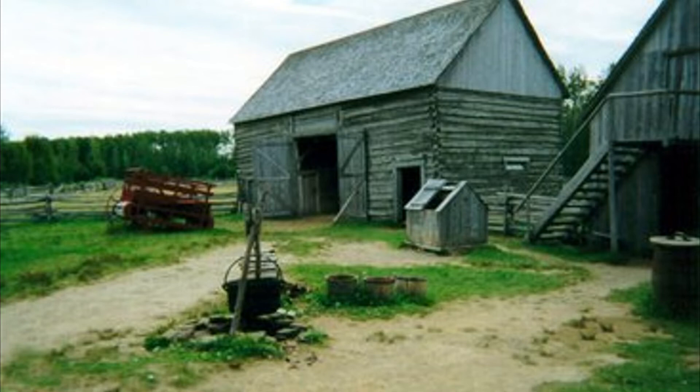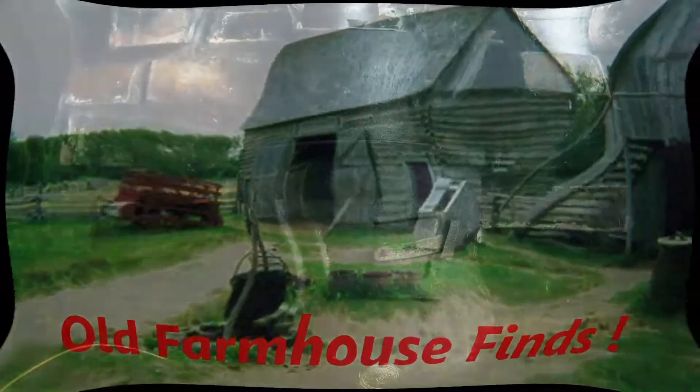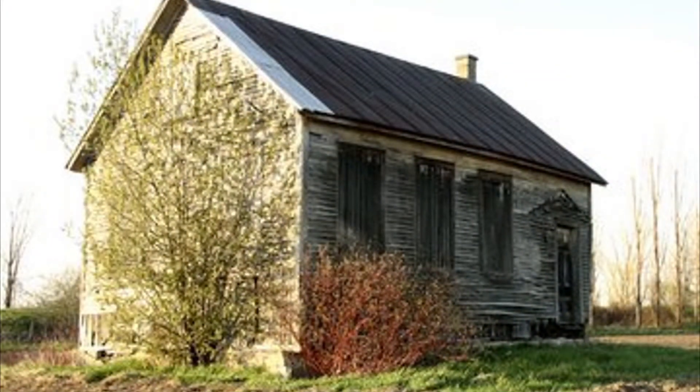Welcome to Old Farmhouse Finds. Be sure to like and share this video with all your friends. The answer to today's Old Farmhouse Find will be made available shortly.